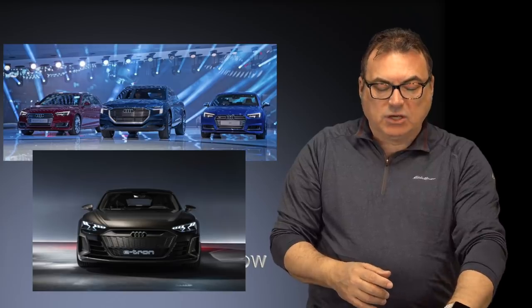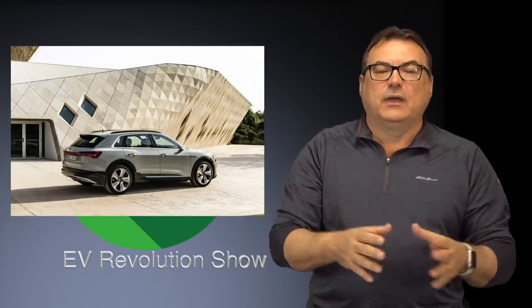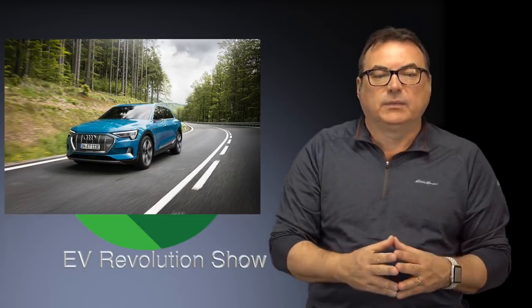On the e-tron itself: North American e-trons are getting delivered, even with a delay due to production bottlenecks. LG Chem is the main battery supplier for Audi and the e-tron, and with the battery constraint, the waiting line for deliveries is about five months. If you have an Audi e-tron on reservation — a beautiful car, I'd jump into one if I had the money — five months isn't bad. Compare that to people who've been waiting three years for the base Model 3.